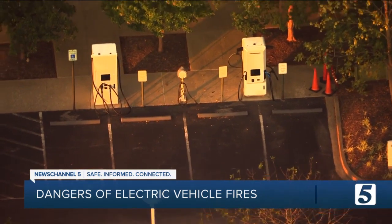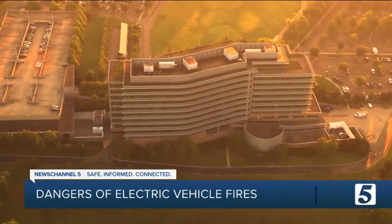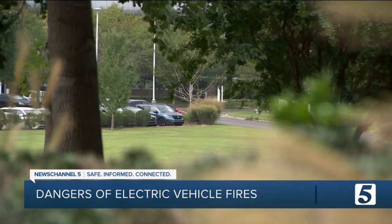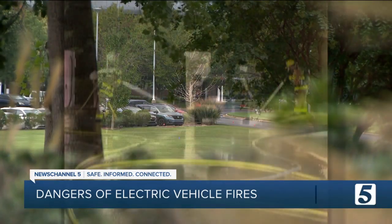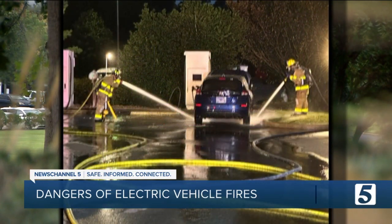He feels like this time they got lucky it happened in a parking lot — the next time, it could be much worse. There doesn't appear to be a silver bullet for solving this problem because of the inherent challenges with lithium-ion. In Franklin, Chris Davis, News Channel 5. Malfunctioning lithium-ion batteries can also emit toxic gases, so if you see or smell anything that doesn't seem right, you should call 911 immediately.